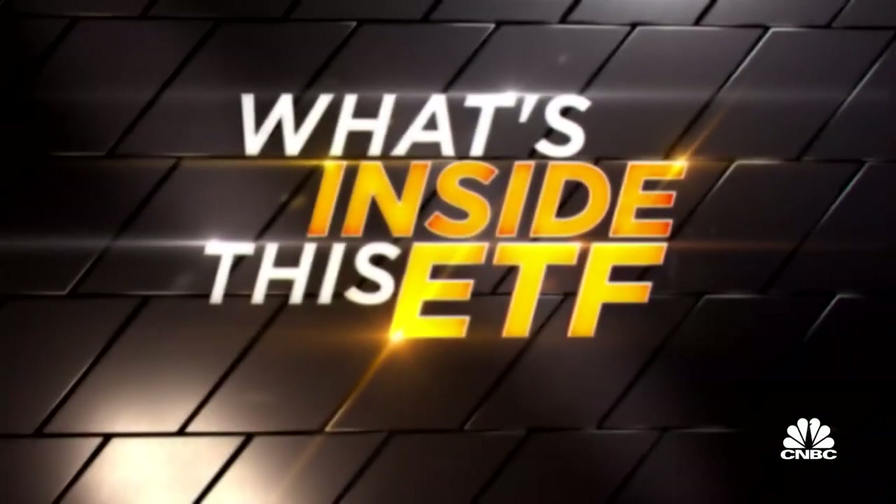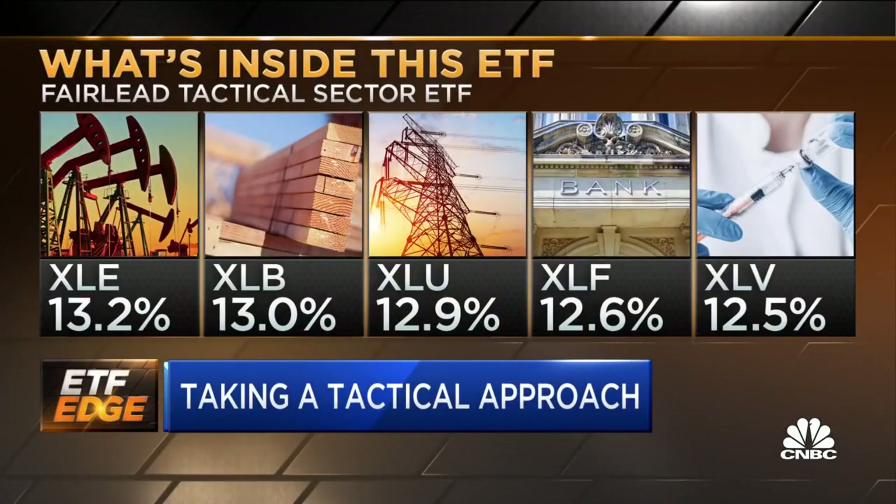And you trade S&P sectors, Treasuries, gold, cash equivalents, right? That's right. The focus really is on the sectors, first and foremost. We want to leverage the upside momentum and sector leadership. We're rotating among the sectors and making sure that we're exposed to the ones that have that long-term upside momentum.